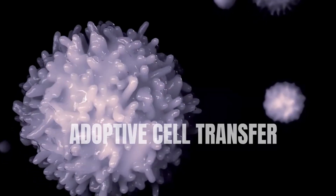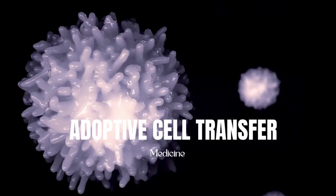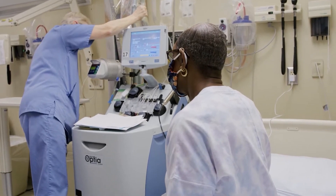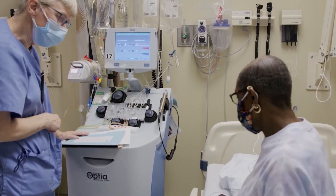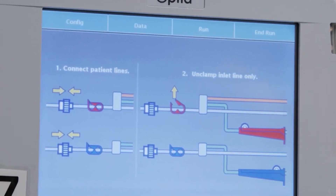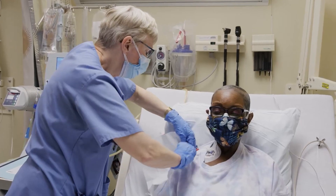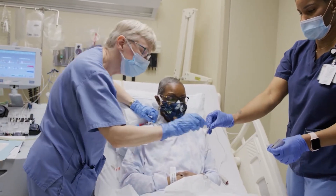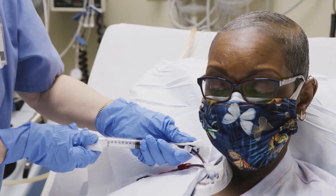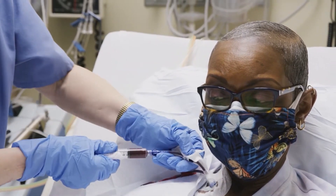Today in the Daily Dose: Adoptive Cell Transfer Therapy. A new and promising technique in the fight against cancer is Adoptive Cell Transfer Therapy, or ACT, which is a class of immunotherapy whereby supplemental T-cells are transferred into a patient with cancer, intended to target and bolster their immune system to fight their own form of cancer.